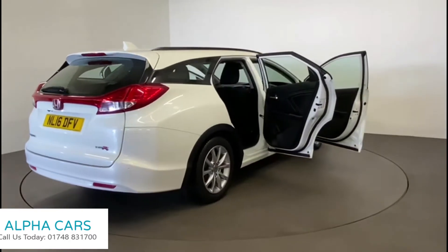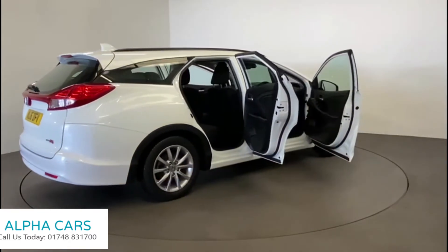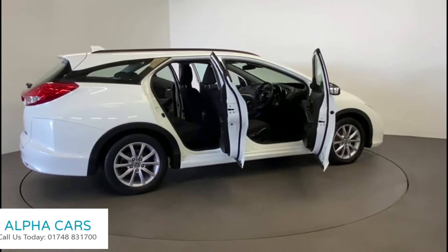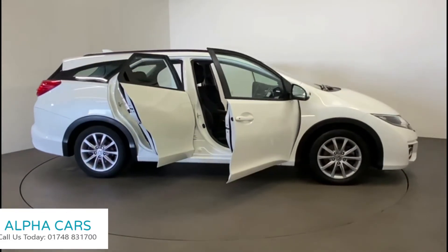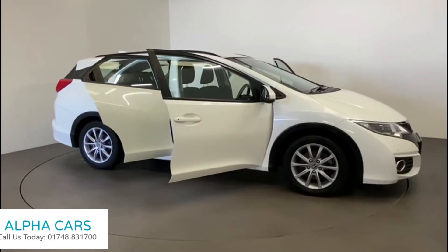You can take your car in part exchange and arrange finance. So contact us now to reserve this spacious, good-looking family 5-door Honda Civic Tourer.